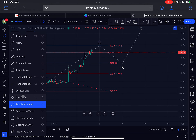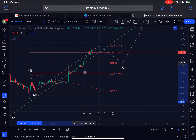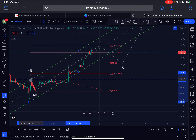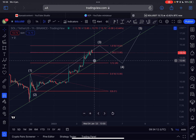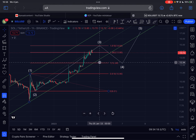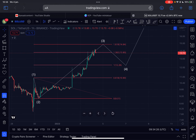We can also draw a parallel channel here for Solana. As long as Solana is within this channel — and especially above this upward-sloping line — I think the trend is still up. I wouldn't short this at this moment; I think that would be a very unwise idea.